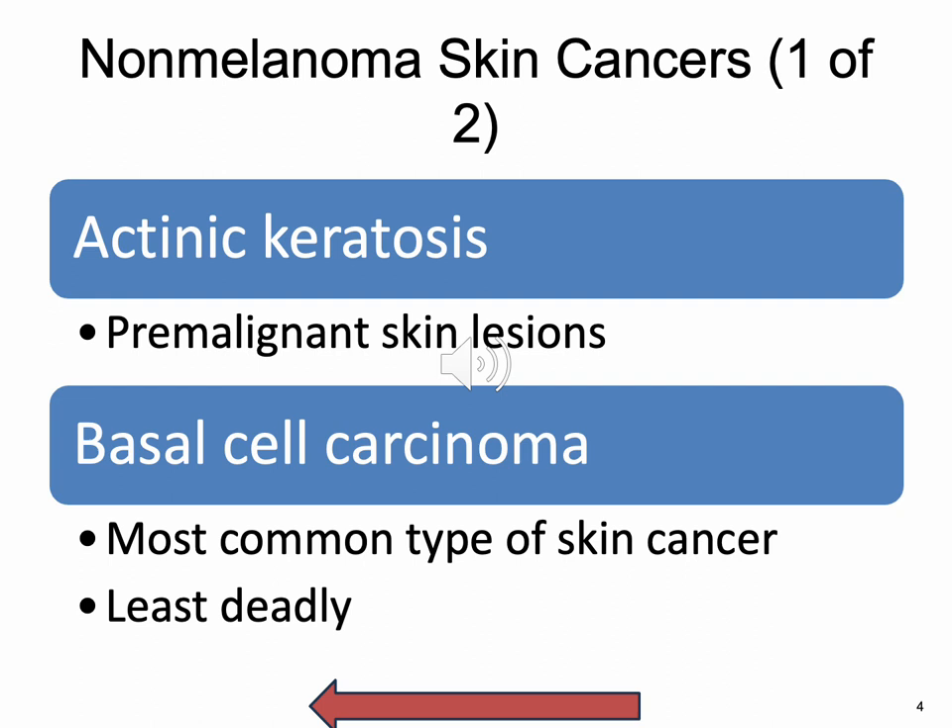Basal cell carcinoma is a type of skin cancer that begins in the basal cells. It produces new skin cells as the old ones die, so limiting sun exposure can help prevent these cells from becoming cancerous. Very common — more than three million cases a year in the United States. It typically appears as a white, waxy lump or brown scaly patch on sun-exposed areas like the face and neck. It's raised, very shiny, very waxy looking, and asymmetrical. It's the most common type of skin cancer and, luckily, the least deadly. They freeze it, cut it, surgically remove it, or use a curette that scoops it out.